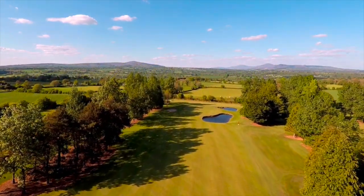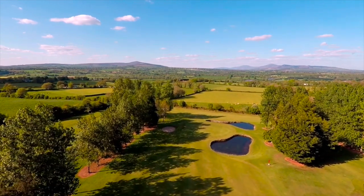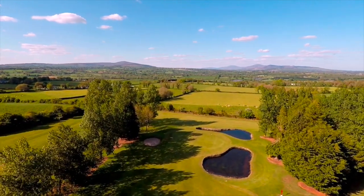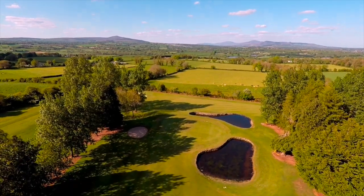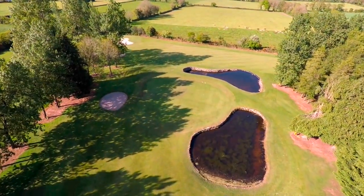The green is protected by a bunker on the left hand side. However, there's a pond on the right and all the slope goes towards that pond. You're better off aiming at the bunker and letting the natural contours bring the ball onto the green.